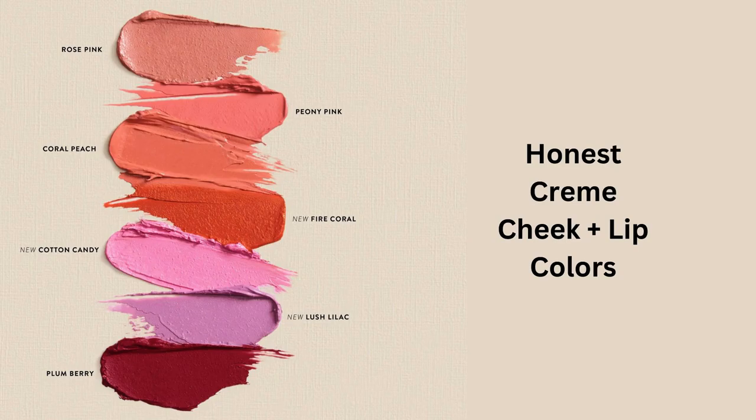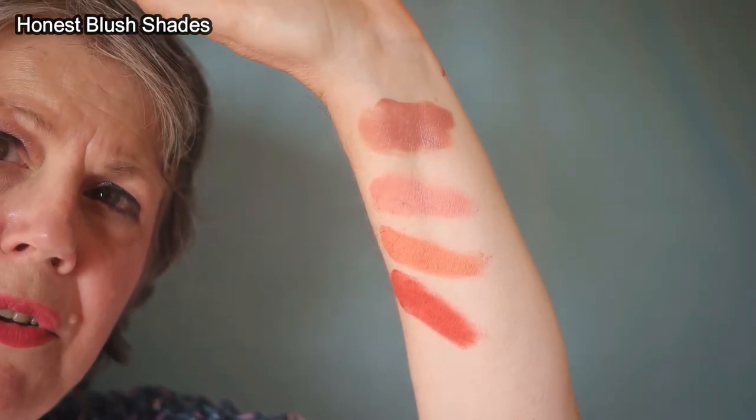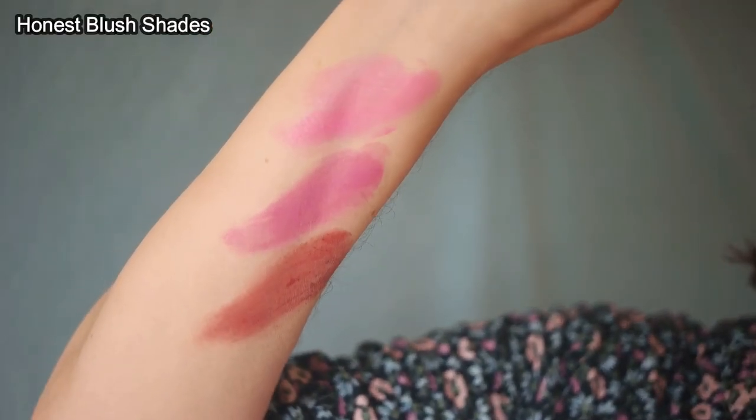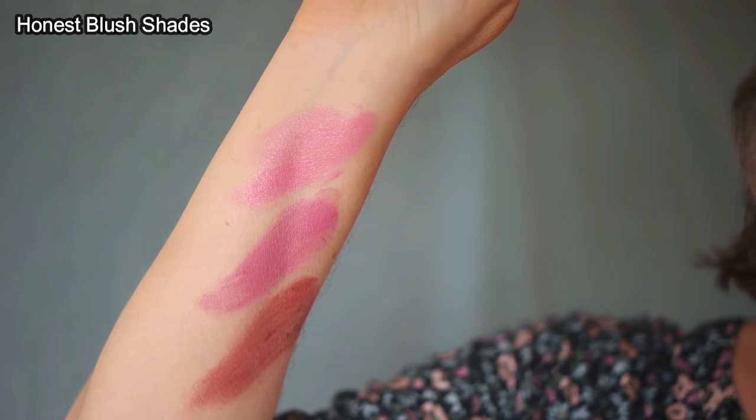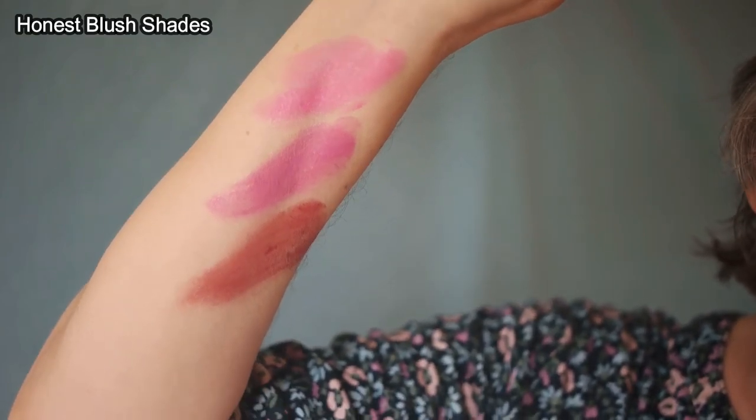I thought I would swatch all of the colors of the Honest Beauty blushes on my arm so that you can see the differences between the shades. The first ones are the warmer ones: at the top is Rose Pink, then Peony Pink, then Coral Peach, and at the bottom Fire Coral. And on the other arm, at the top we have Cotton Candy, then Lush Lilac, and at the bottom Plum Berry.